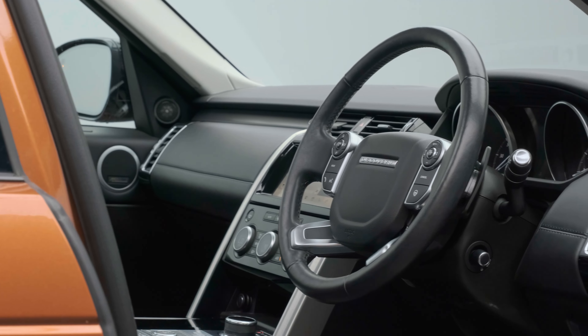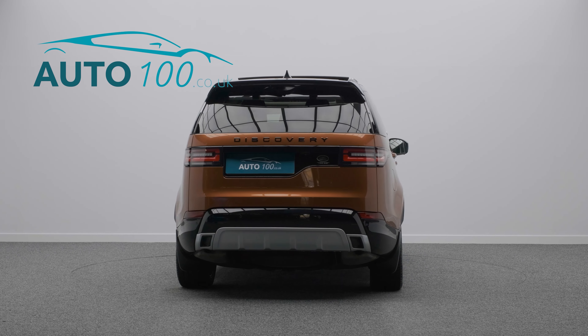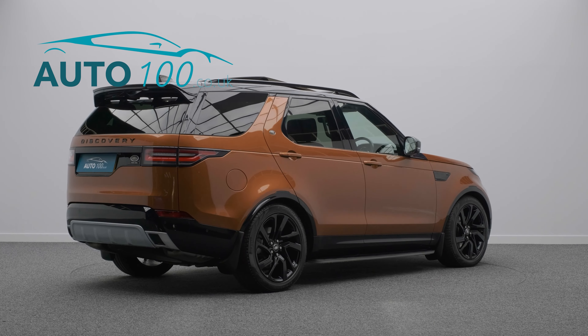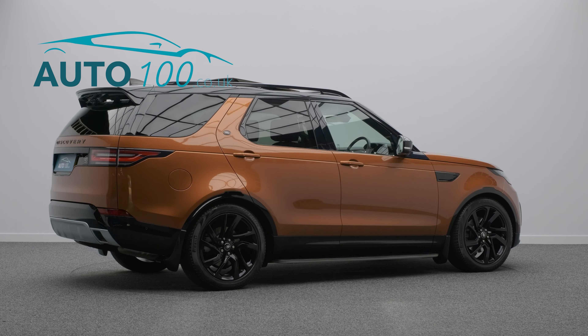This highly specified vehicle benefits from an exterior black pack, fixed side steps, sliding panoramic sunroof, Meridian surround audio system, and a rear entertainment package.